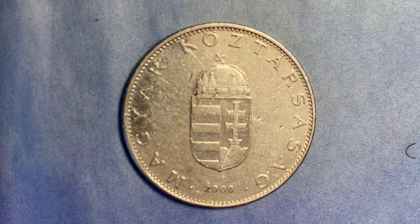The issuer is Hungary. The period is Republic, from 1989 to date. The type is a standard circulation coin. The years are from 1992 through 2011, and the value is 10 forint, which converts currently to 2.4 cents in U.S. dollars. The currency is forint.